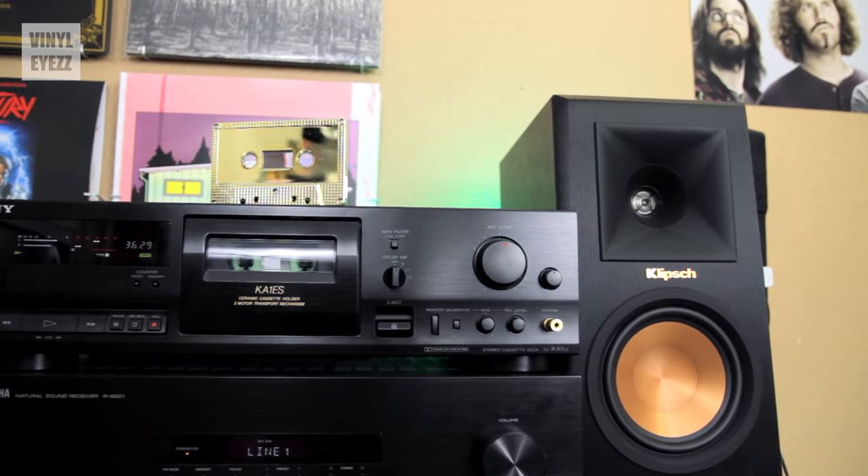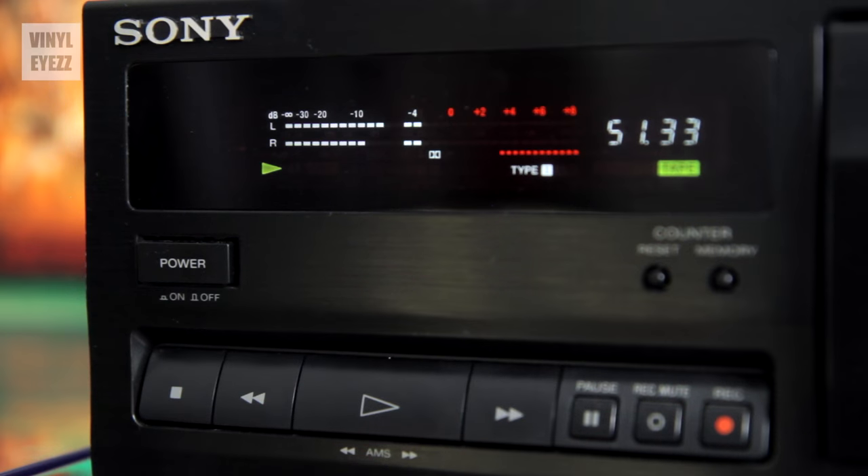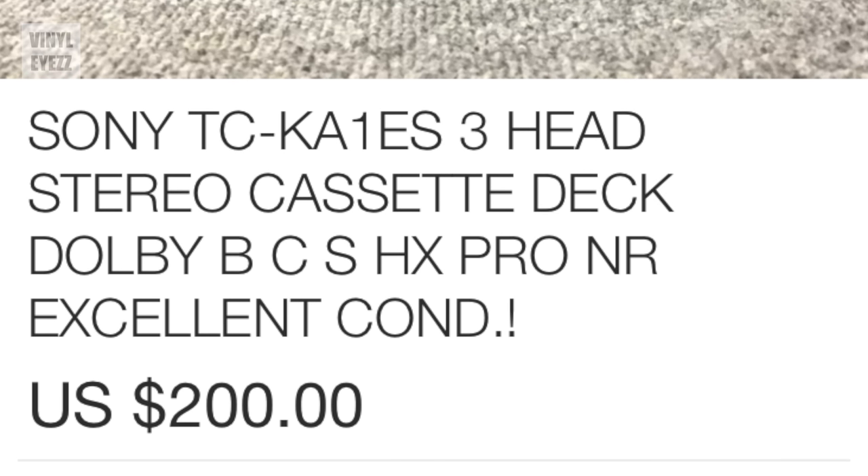Speaking of making your own mixtapes and playing cassettes, you're probably going to need some sort of a cassette player. Personally, I prefer these Sony cassette decks from the late 80s to the mid 90s. You can still find some of these in good condition on eBay. The one I personally picked up was from 1995 and it works amazingly — I paid 200 bucks for it and it sounds great.